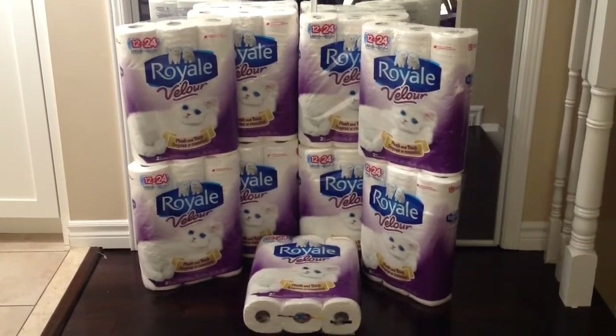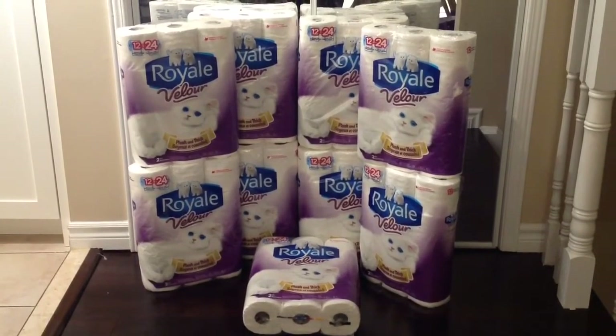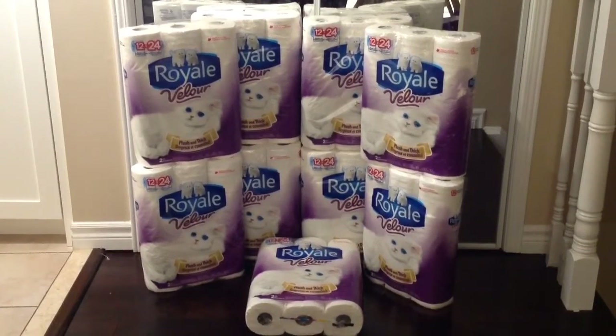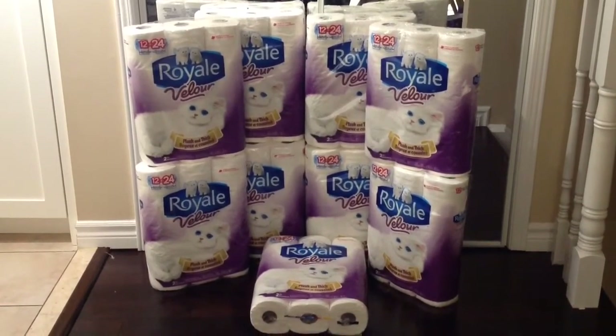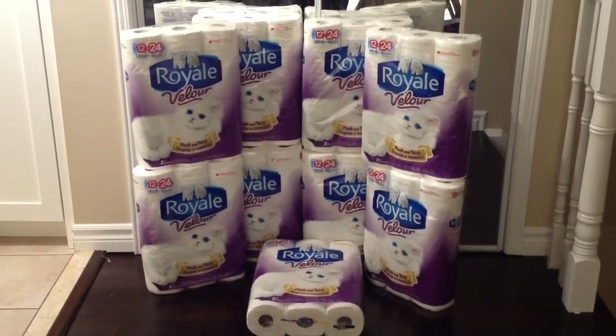I price matched using the Nation's Fresh Foods grocery store — there's a location in Mississauga. Their flyer has it on sale for a two-day special only, February 1st and February 2nd, for only $2.98 a pack. So that's from $6.97 regular price at Walmart down to $2.98.